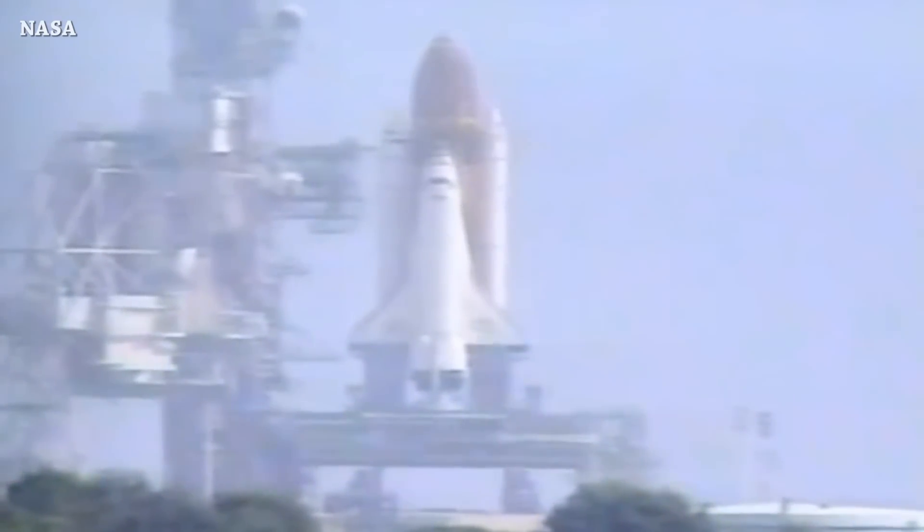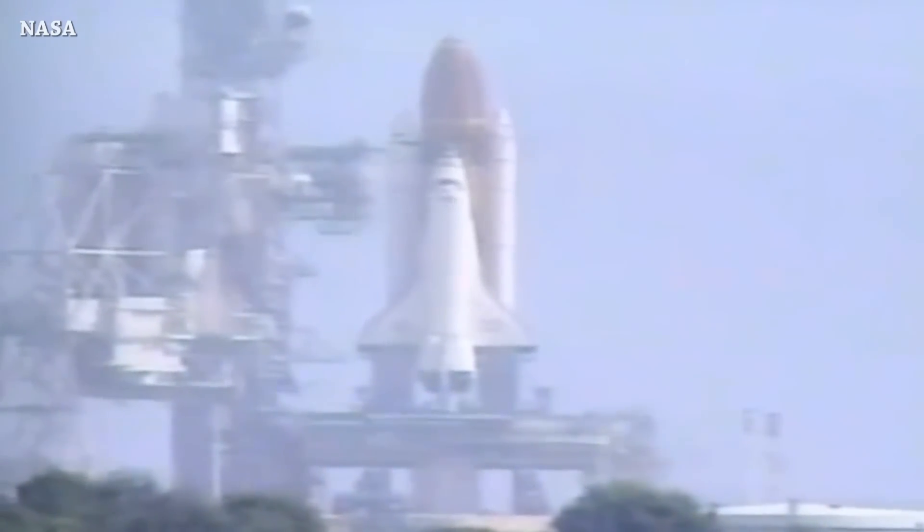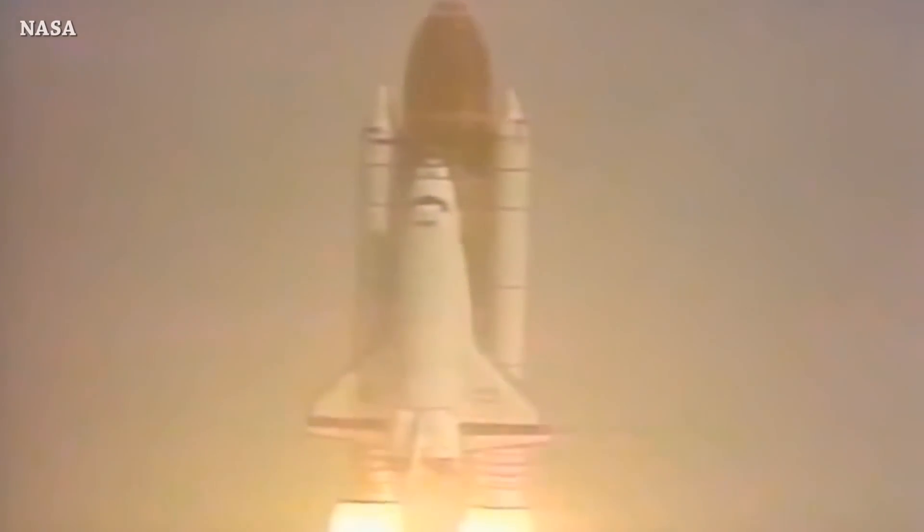Let's bring back the history segment — what happened on this day in space history? 30 years ago, July 30, 1992, Space Shuttle Atlantis launched from Launch Complex 39B carrying seven astronauts on a mission to deploy the European Retriever Carrier, also known as Eureka.